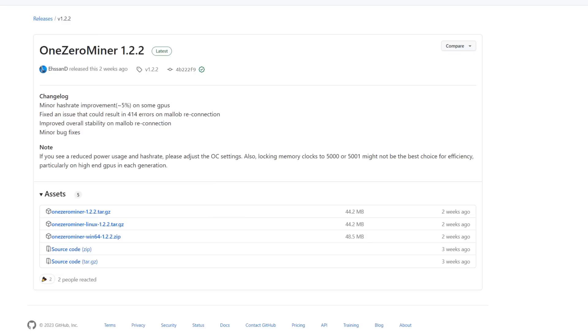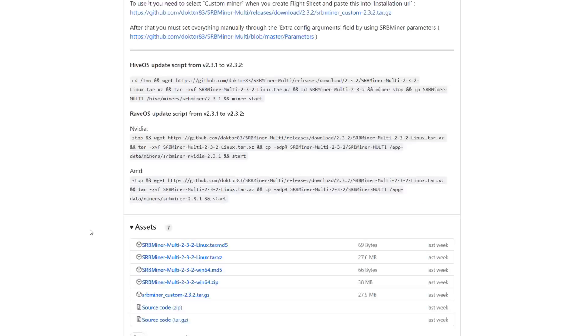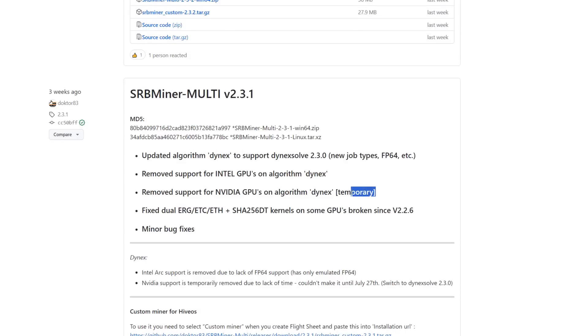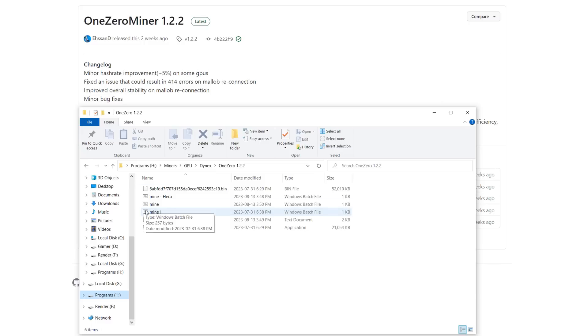Now I'm going to show you guys how to set up your miner in Windows. Depending on the hardware you're using will determine the miner you need. In my workstation all I have is an RTX 3090, so I'm going to have to use One Zero Miner. If you're on AMD you're going to have to use SRB Miner, because due to the latest updates SRB Miner temporarily removed Nvidia support. So download One Zero Miner win64 1.2.2 zip.